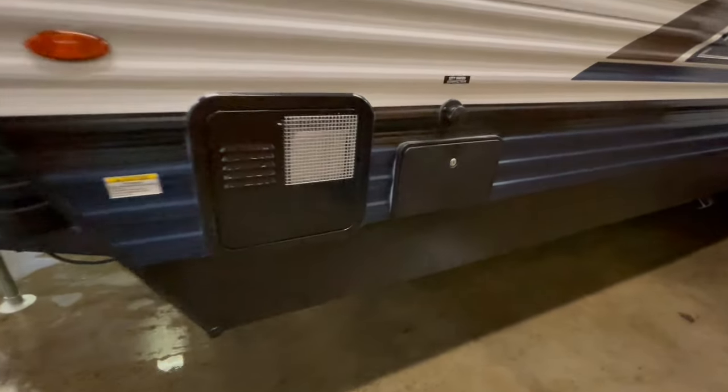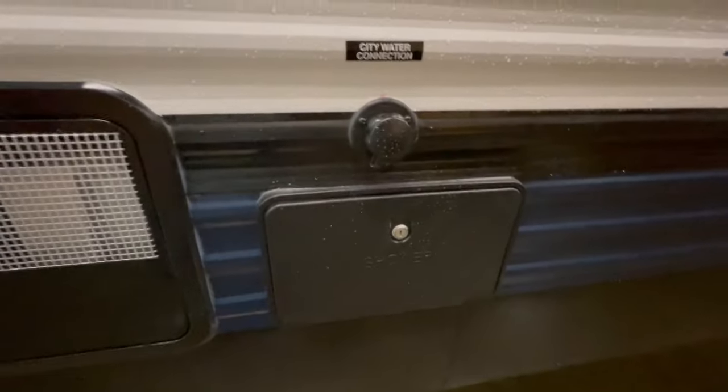The front off-door side has your 6-gallon gas-electric water heater, city water hookup, and outside shower.